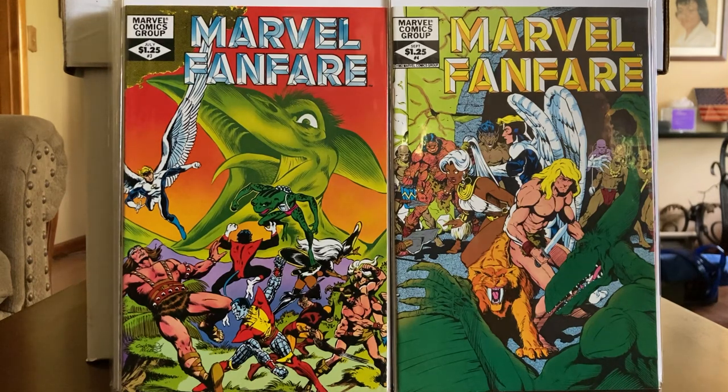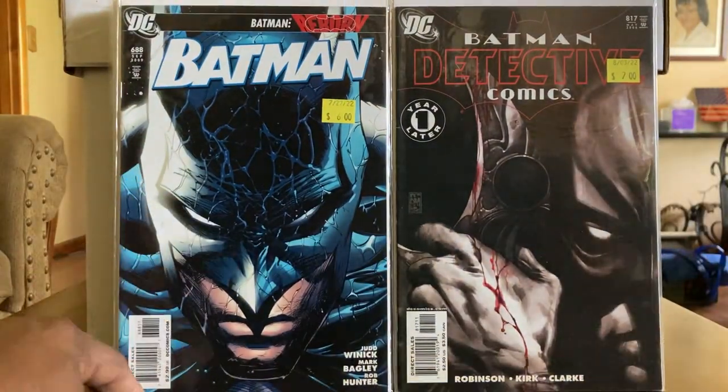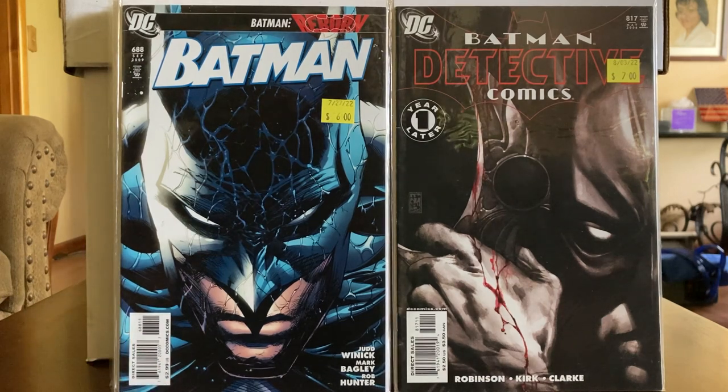On our Pickle Barrel Saturday, it's two Batman — Batman 688 and Batman Detective Comics 817. These I had traded for — as you can tell, they still have the stickers on them of what he wanted for them. When you're trading, I don't mind trading. These covers on these books are fantastic — the storyline on Batman Reborn was a good storyline. It's hard to find a real good Batman story anymore that you really want to get into and enjoy.